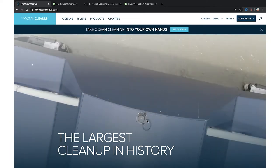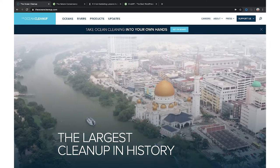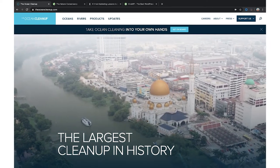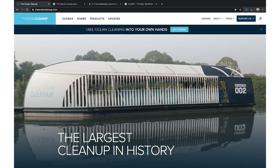Look at what's right at the top of the screen: 'Get on board and take ocean cleaning into your own hands.' It's the first thing you see. It's easy for you to donate, and that call to action is great.